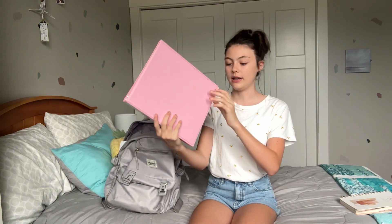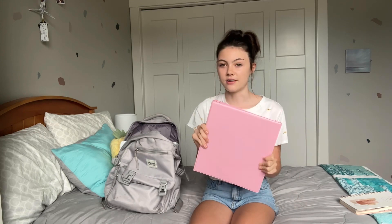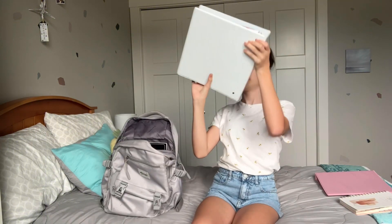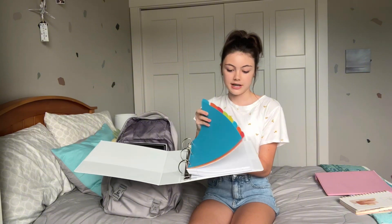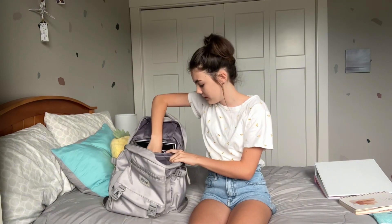Next I have a pink one-inch binder — it doesn't have anything in it yet, but I might use it for a class that has a lot of work. Then I have a white two-inch binder. My school supplies list said to get a three-inch or wider binder, but that would be huge and might not fit in my bag, so I got a one-inch and a two-inch and hope that'll be enough. I've just put dividers and some lined notebook paper in it so far.